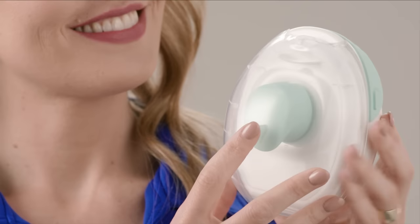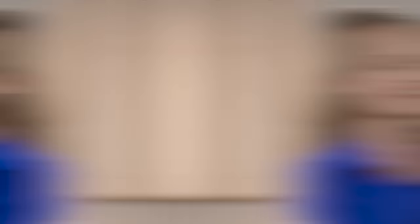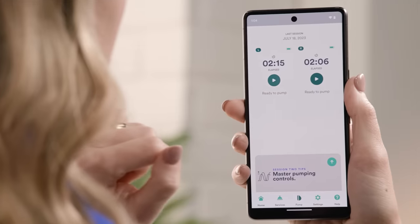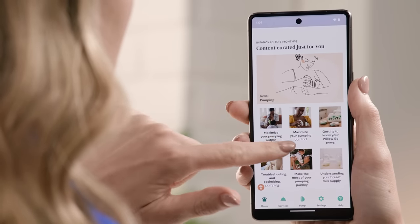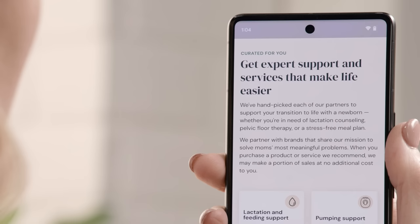Next up is the Willow Go Hands-Free Double Electric Wearable Breast Pump. This is a must-have for anyone breastfeeding who wants to pump hands-free with no cords, tubes, or bottles. Just slip it into your bra to pump while you go about your daily activities. The Willow Go uses gentle suction to draw milk into a container inside the pump, and you can choose from nine suction levels. Its app allows you to track milk volume in real time, view your pumping history, and access personalized content and teams of experts to support mom on her feeding journey. With hospital-grade suction and the highest capacity in a wearable breast pump, Willow Go delivers the comfort and efficiency of traditional pumps while fitting fully in your bra.